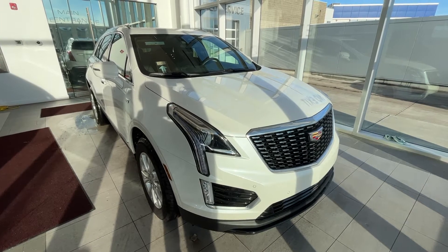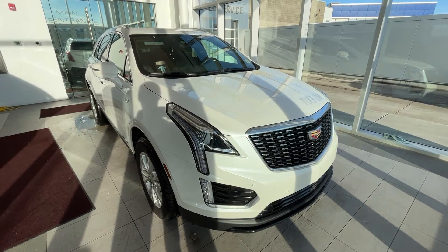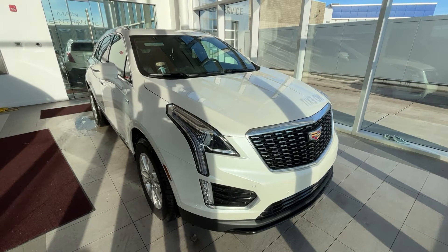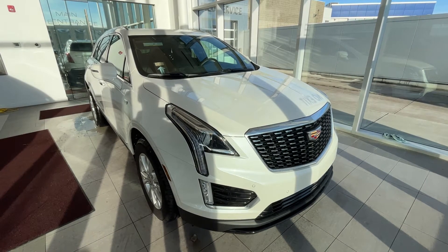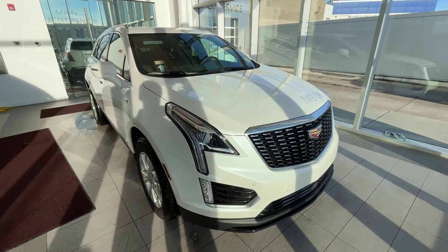Under the hood is a 2.0L turbocharged engine paired to a 9-speed automatic transmission. This vehicle features backup camera, heated front leather seats, heated steering wheel, Apple CarPlay and Android Auto functionality, Bose audio system, safety features such as forward collision alert and lane keep assist, and much more.